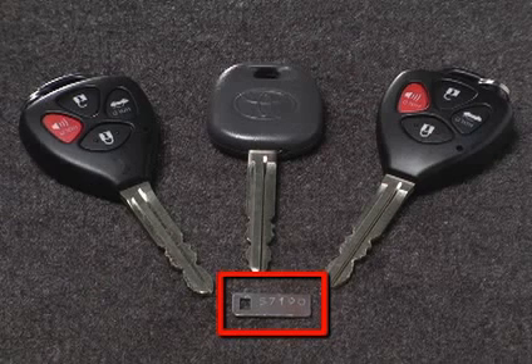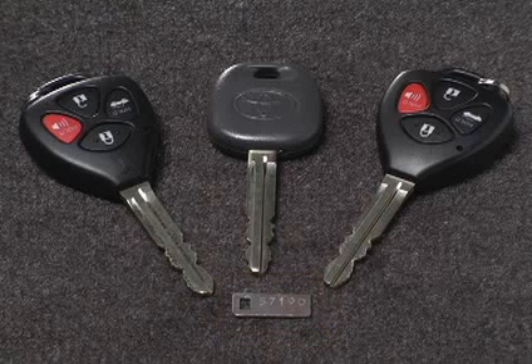Notice that your key number is shown on the plate. Keep this in a safe place, like your wallet, and not in your vehicle. It's also a good idea to write down the key number and keep it in a safe place.